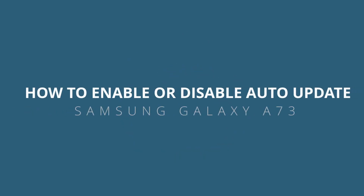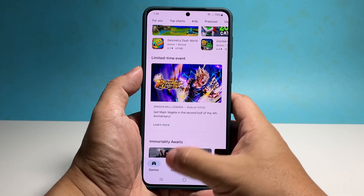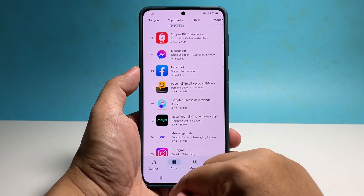In this video, we will show you how to enable or disable auto-updates for apps and the firmware on a Samsung Galaxy A73. Making sure that your apps and the firmware of your phone are updated is one way to have a more secure device, so it's important that you learn how to set it to automatically update them.